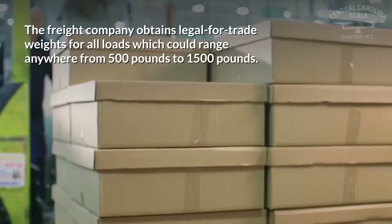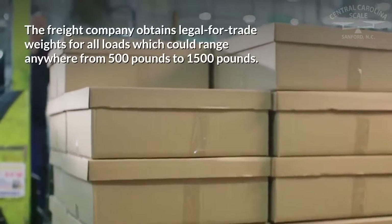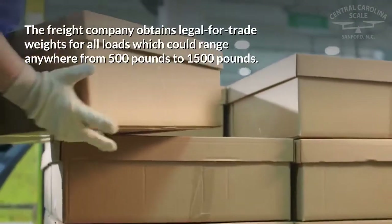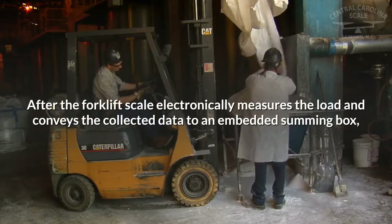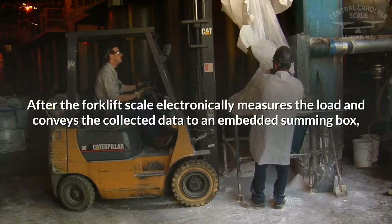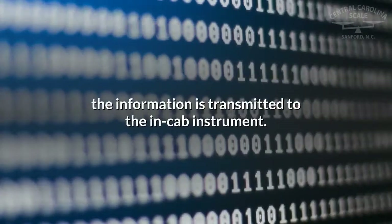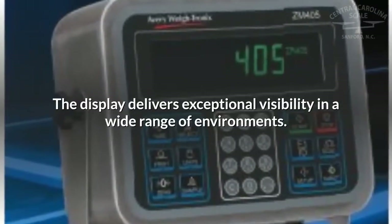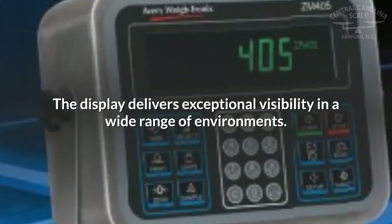The freight company obtains legal-for-trade weights for all loads, which can range anywhere from 500 pounds to 1,500 pounds. After the forklift scale electronically measures the load and conveys the collected data to an embedded summing box, the information is transmitted to the in-cab instrument, whose display delivers exceptional visibility in a wide range of environments.